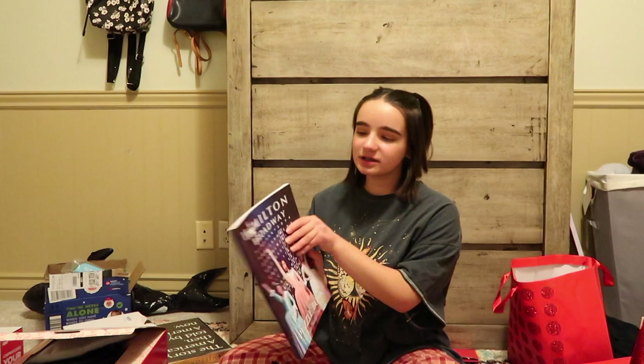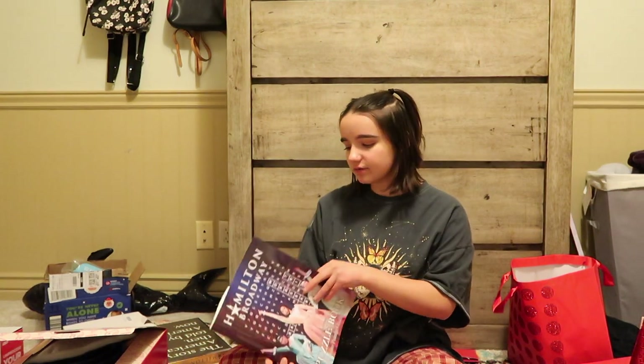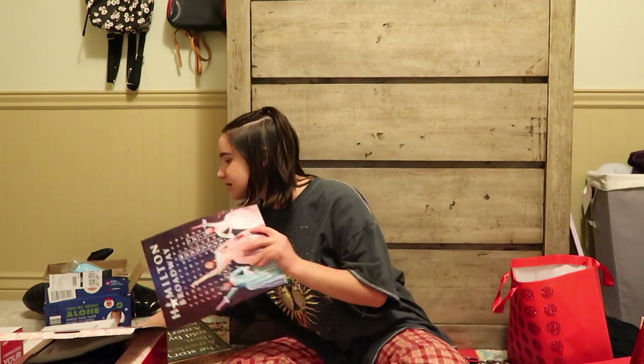As some may know, I like Hamilton — I'm obsessed with it. Me and my mom love it. So I got this Hamilton Broadway puzzle book. I've already done the first two puzzles and I like it a lot. It's really fun.